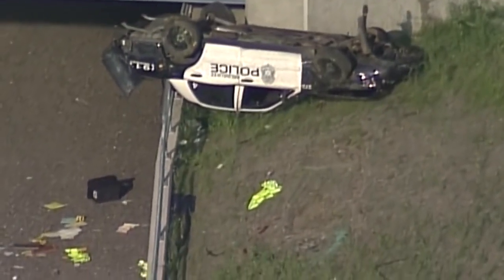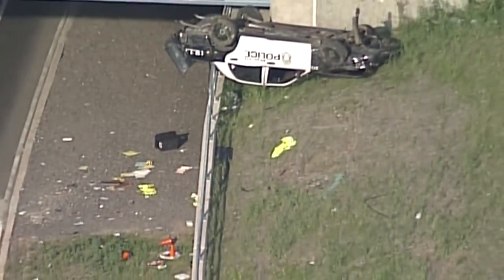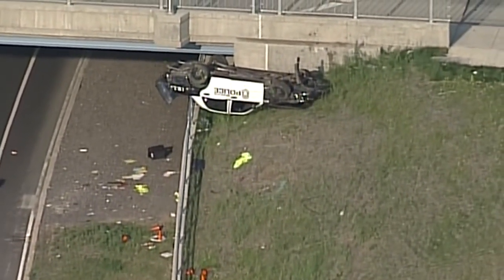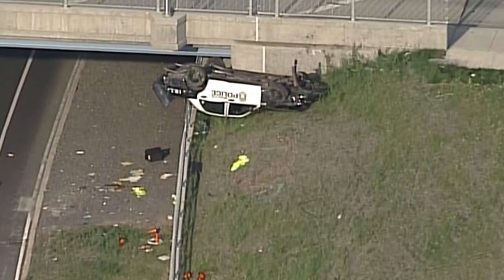The trunk looks like it popped open, raining debris down onto Silver Spring Drive — quite a mess for the cleanup and reconstruction crews to try to piece together.